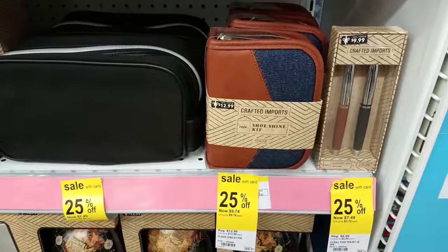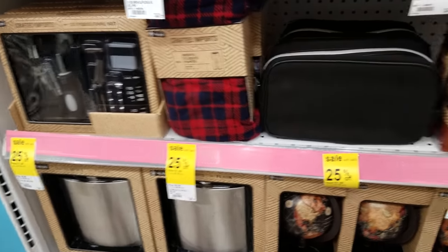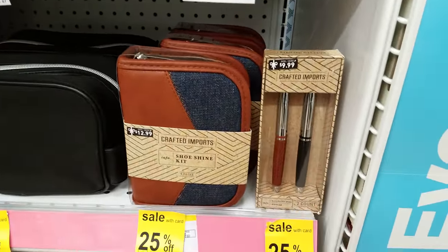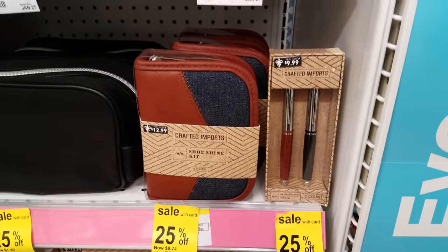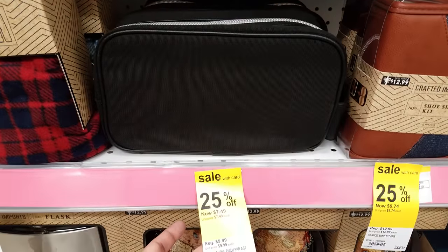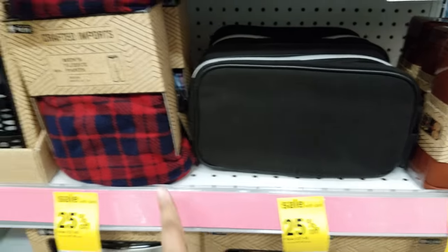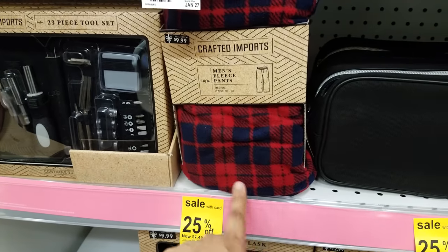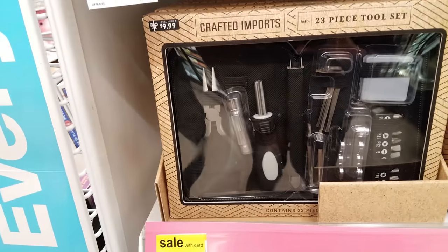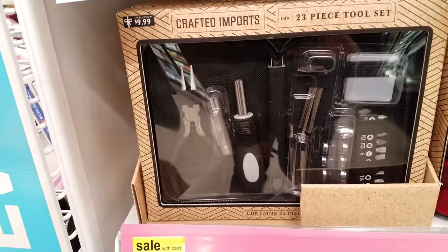And then if you keep looking, they got a lot of like crafted imports down here. We got a shoeshine kit, $9.74. We have ballpoint pens, $7.49. We have a travel pouch, men or women, $7.49. We got some men's fleece pajamas, $7.49. And this is a 23-piece tool set right here — that's pretty cool — and that is going to be $7.49.